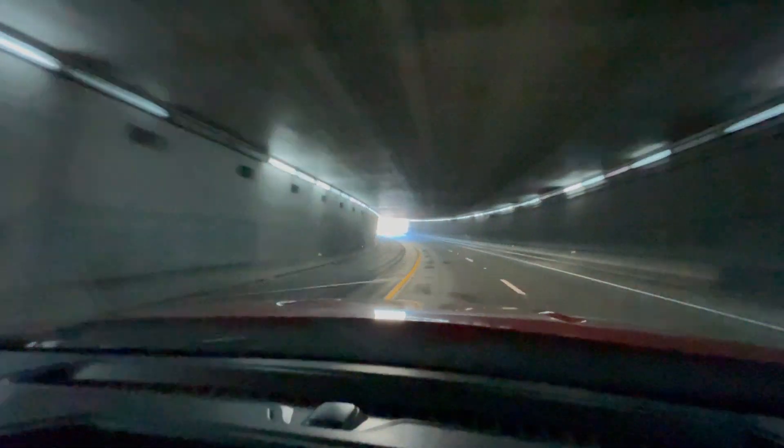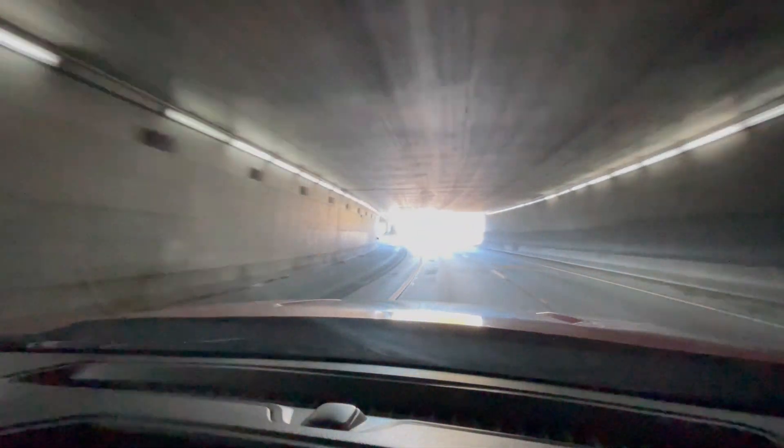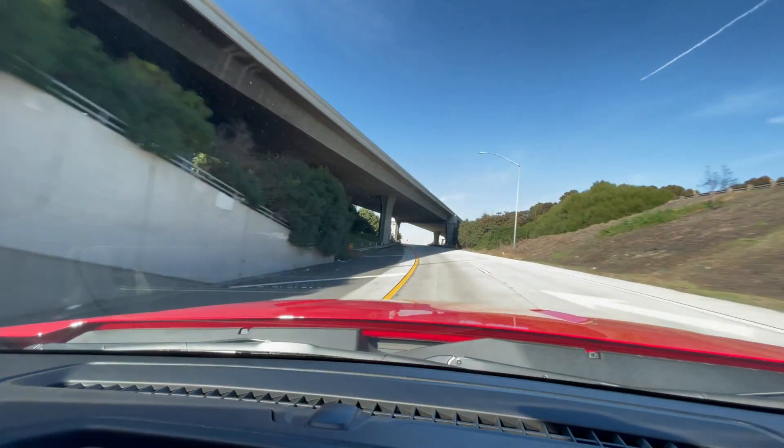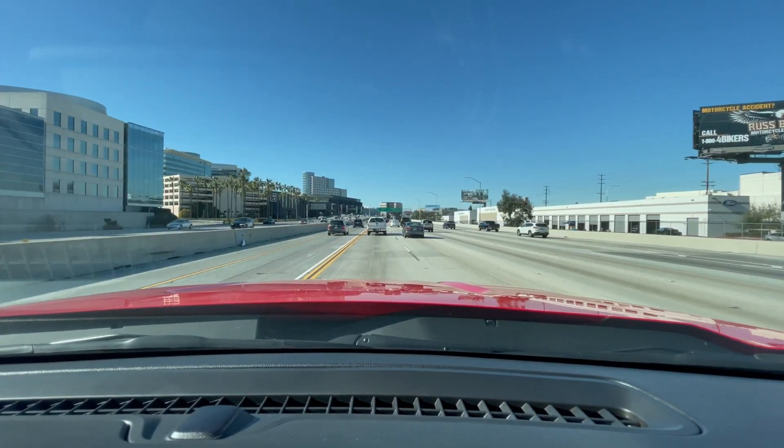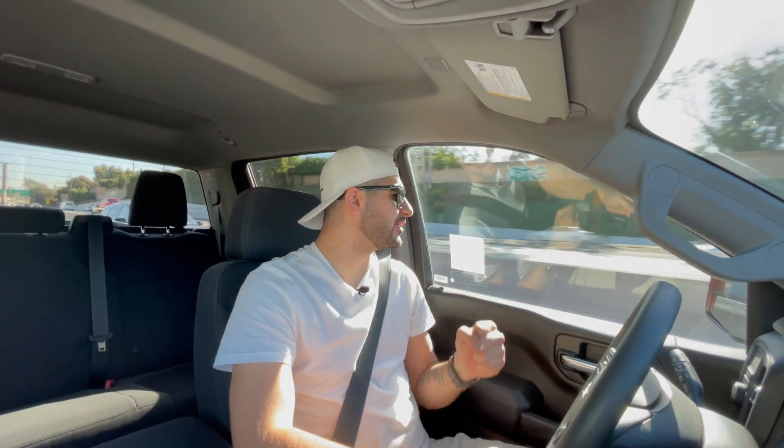That guy's not going to do anything. We just entered the highway — let's see what the V6 is like up here. It still takes quite some time to kick in, but it's got the power — it's plenty. This car just makes me want to fight somebody.